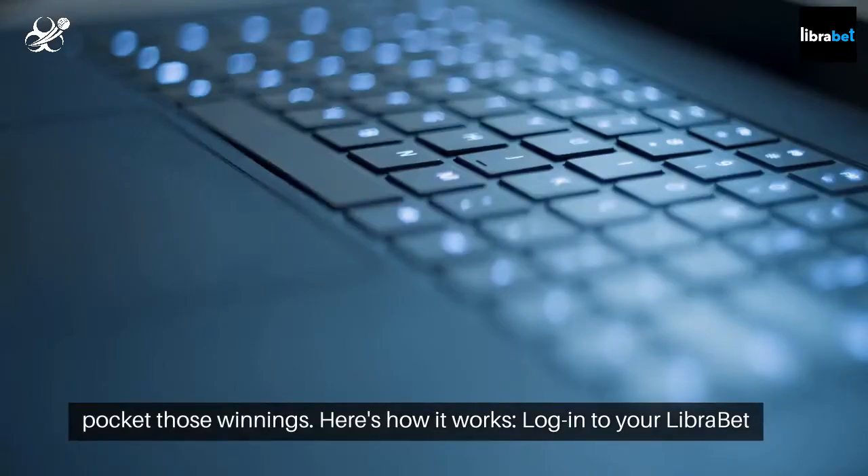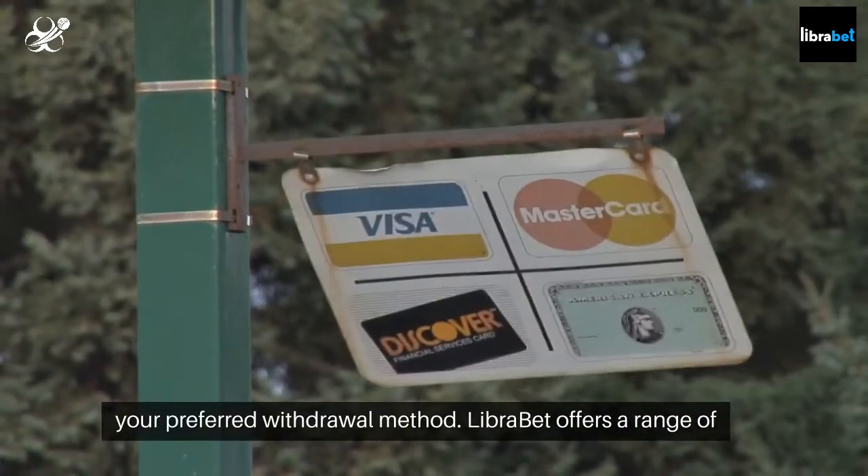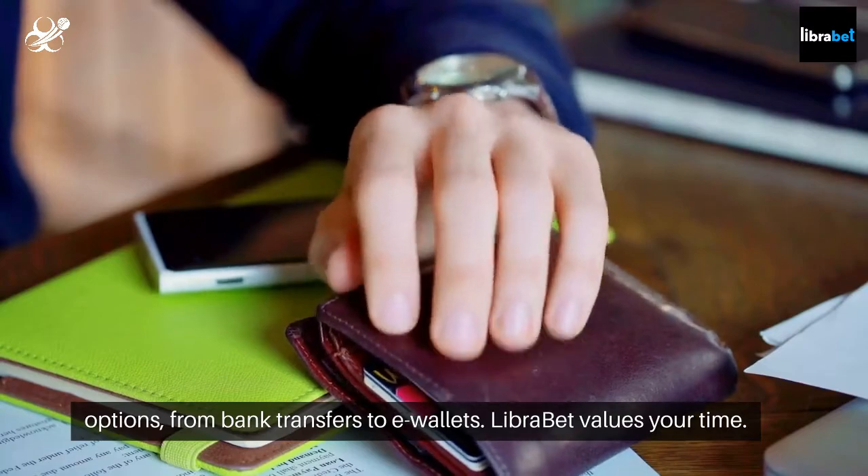Log in to your LibraBet account, head to the cashier or withdraw section, and choose your preferred withdrawal method. LibraBet offers a range of options, from bank transfers to e-wallets.